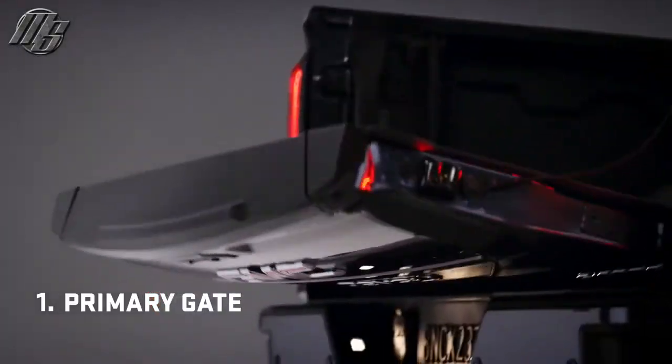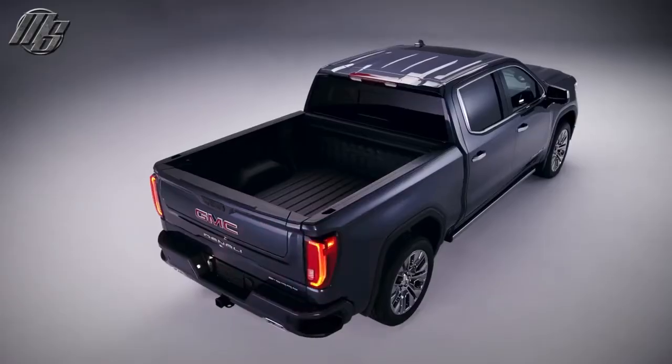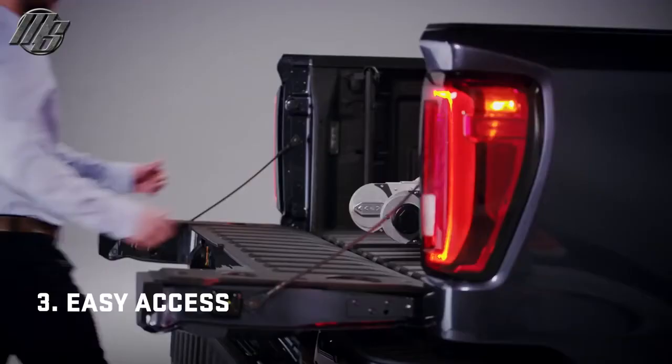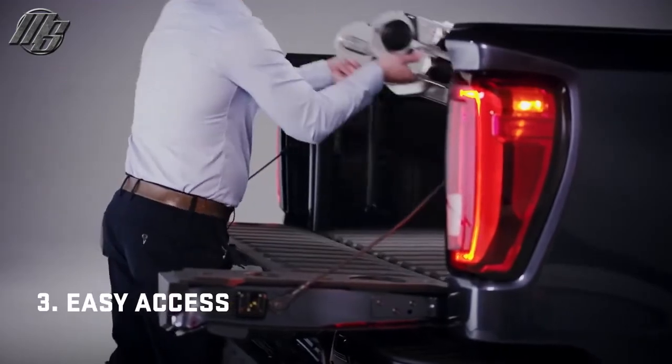The primary gate opens with the touch of a button or when activated by the key fob. The built-in load stop helps keep long items secure. Flip the inner gate down for closer access to the box.